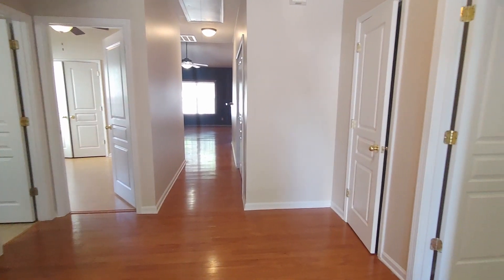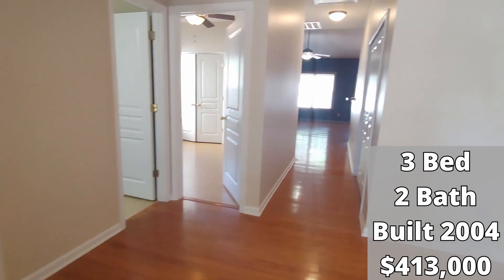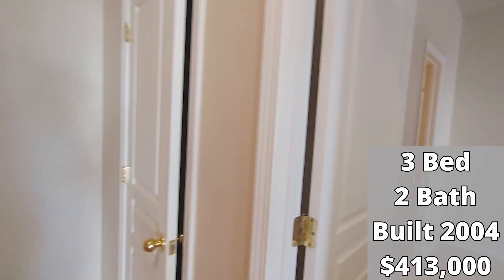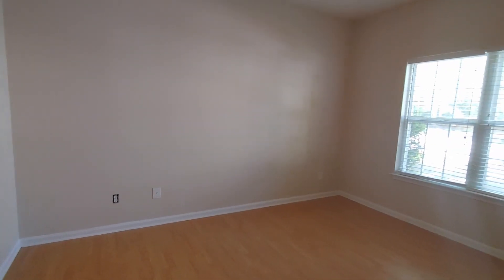With the front door to my back, this is the view that we have. Again, this is a three-bedroom, two-bath home built in 2004, and it is currently listed at $413,000.